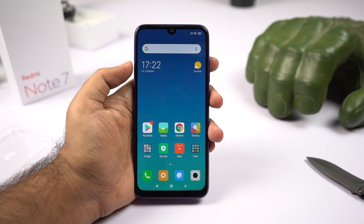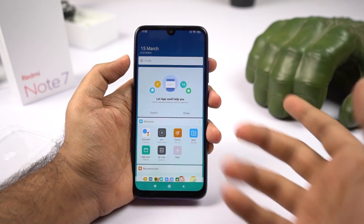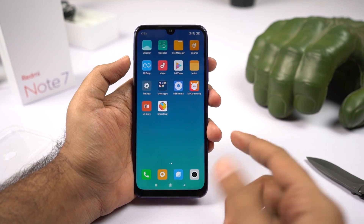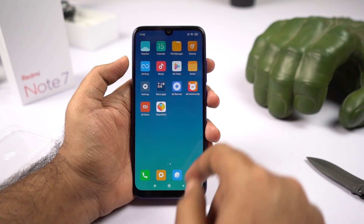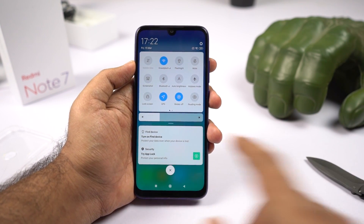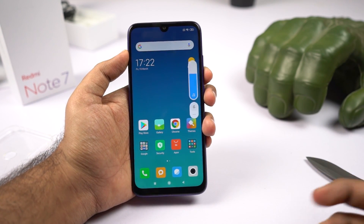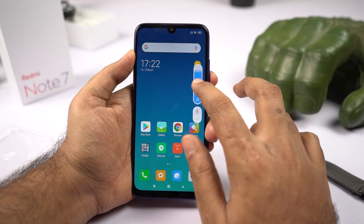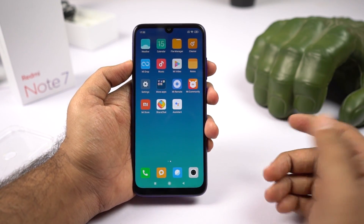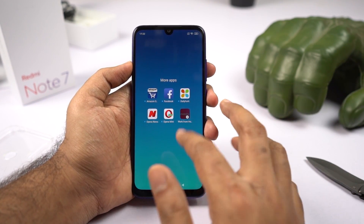This is how the phone looks once turned on. On the left side, we have the app vault — a place for widgets and quick shortcuts. These are all the applications, and as usual there is no app drawer, so all apps are on the home screen. This is your notification toggles area, and the big bar is for brightness. There isn't a lot of bloatware — probably only a few apps you might want to uninstall if you don't use them, along with some Xiaomi apps.